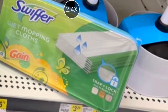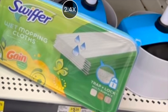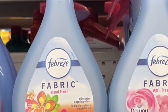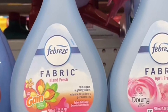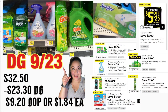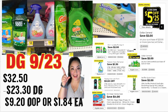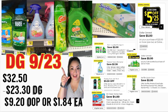You're also grabbing the Swiffer Wet Cloth Gain scented, priced at $5.50 — we have a two dollar digital coupon. You also add the Febreze Fabric Gain scented, priced at four dollars — we have a two dollar and 30 cent digital coupon. Your total should be $32.50; total digital coupons are $23.30. You'll be paying nine dollars and 30 cents out of pocket, or only a dollar and 84 cents for each of these items.